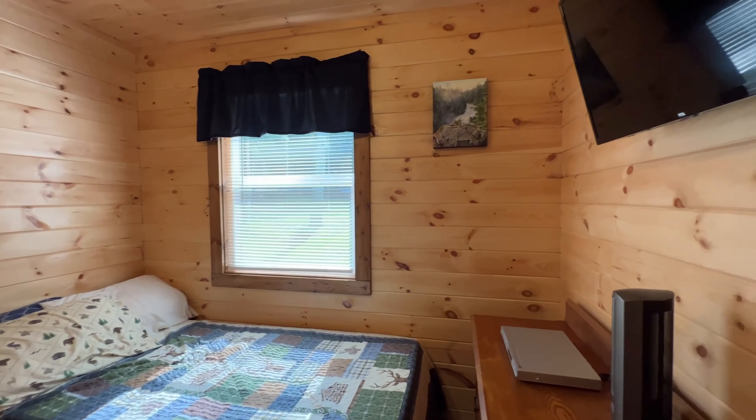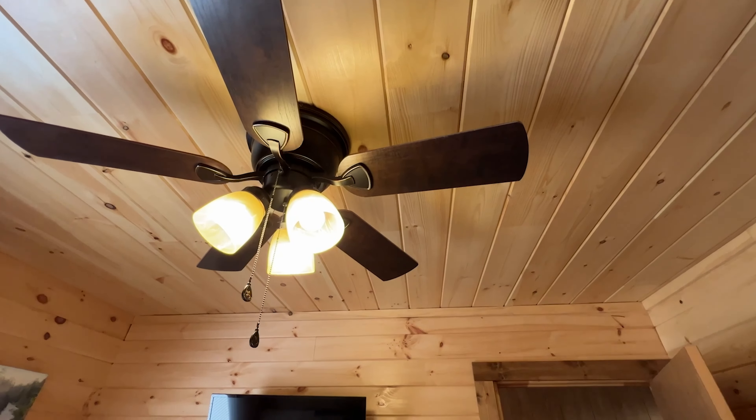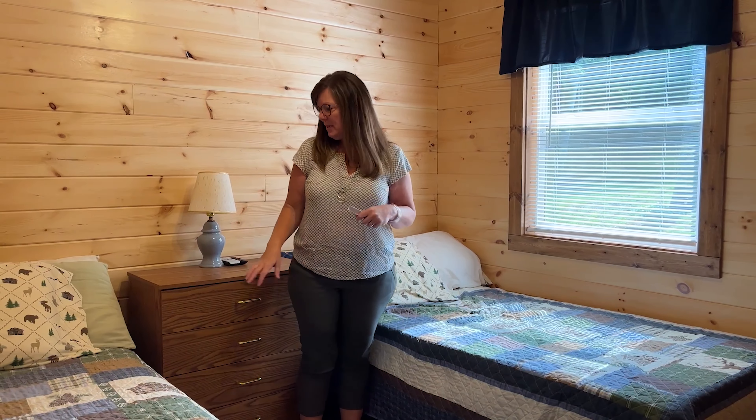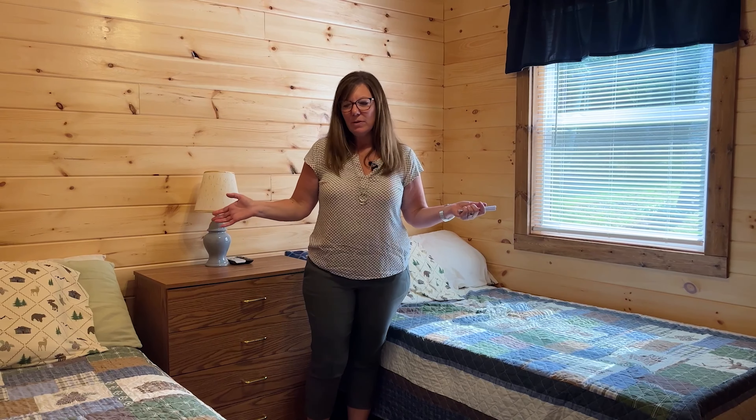This bedroom has been recently redone. You can see the nice tongue-and-groove pine on the walls. It has a nice new ceiling fan and a new window. Right now they have two twin beds and two dressers in here, and still plenty of room. You could easily put a queen-size bed in this room if you choose to.